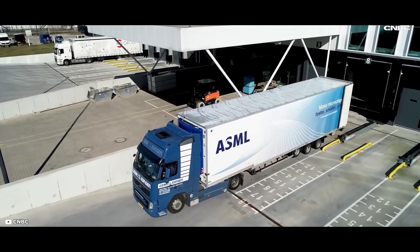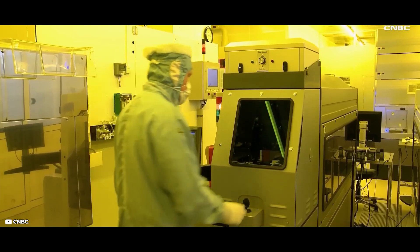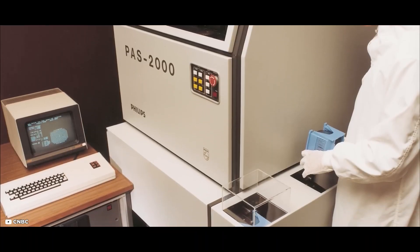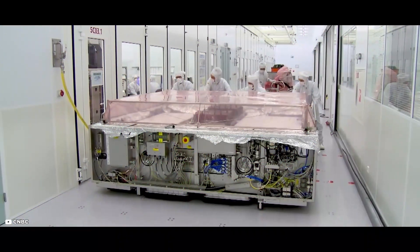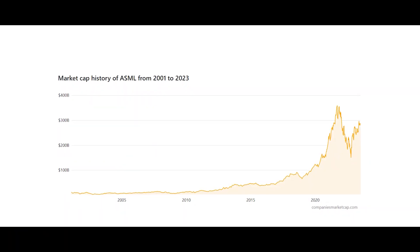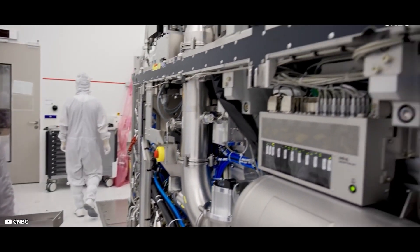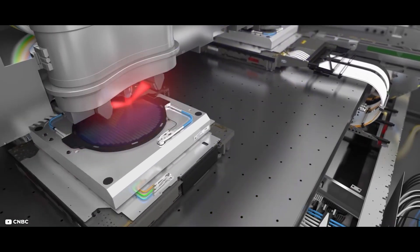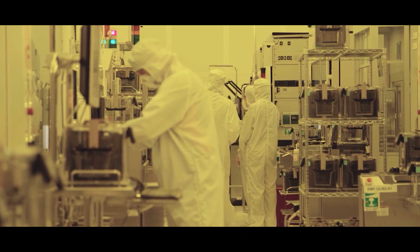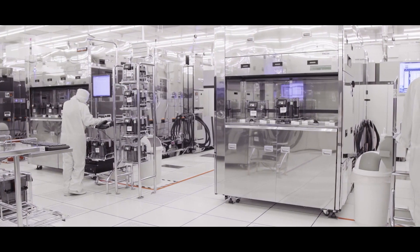All countries in the world are dependent on this Dutch technology, and it will remain so for the time being, because ASML is the only company that began developing these EUV lithographs back in the 1990s. This has given them a significant advantage, giving the company an estimated value of $250 billion — making it more valuable than Intel. Experts estimate it will take about a decade for another company to catch up, not only because of its complexity but also because of the exclusivity that the company maintains with its over 800 suppliers. Many of these suppliers have been acquired directly to prevent anyone else from obtaining this knowledge.